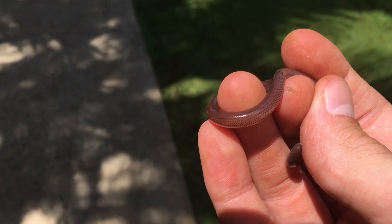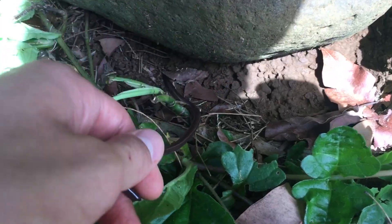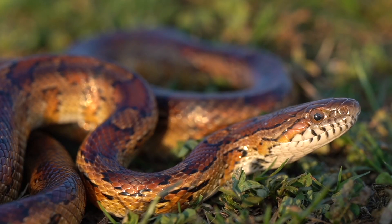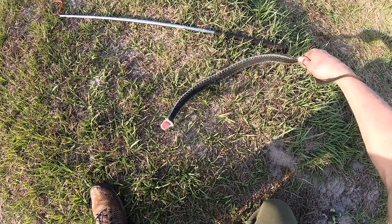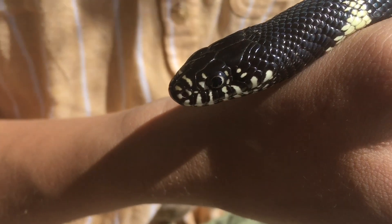Thank you so much for taking the time to educate yourself on the bramini blind snake. I'll see you guys next time with possibly an even cooler snake. Despite finding this snake nowhere near Florida, I thought it fit nicely in this season because they're just as prolific in Florida as they are in Hawaii. If you enjoyed this episode of Snakes on the Brain, let me know by giving this video a like, and if you want to learn about other snakes I've caught, make sure to subscribe.